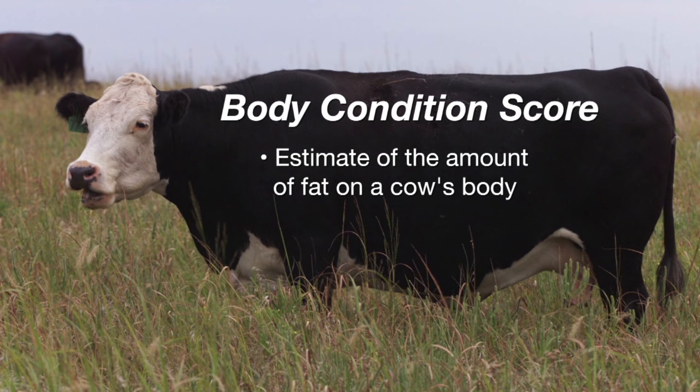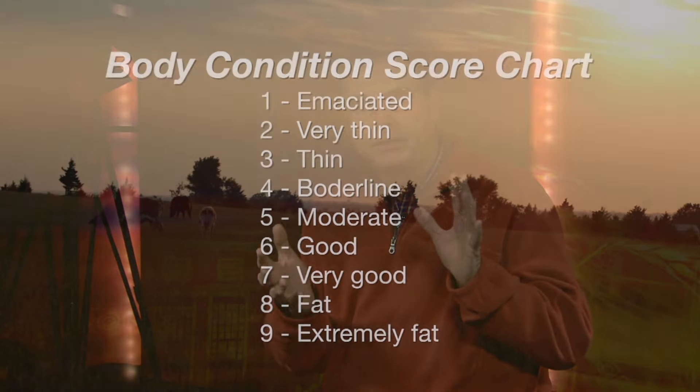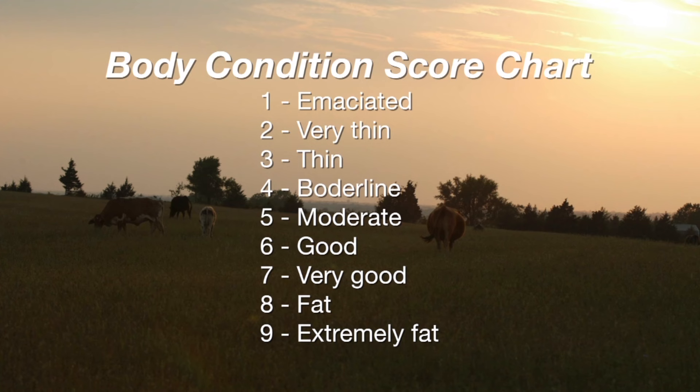Many times on the Cow-Calf Corner, we've talked about the importance of body condition of cows — especially young cows at calving time — and how that influences their reproductive performance the following year. I like to think of body condition scoring as an estimate of the amount of fat on the cow's body. The way we do that is by looking for flesh between the hide and the skeletal system to determine whether we can see the outlines of bones such as ribs, or the transverse processes along the edge of the loin showing up very prominently.